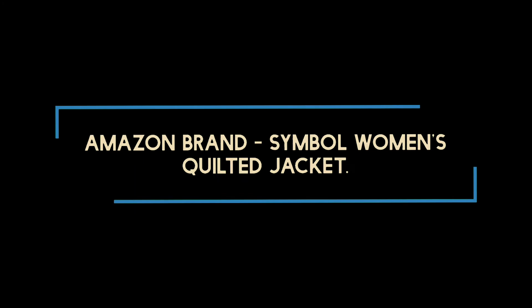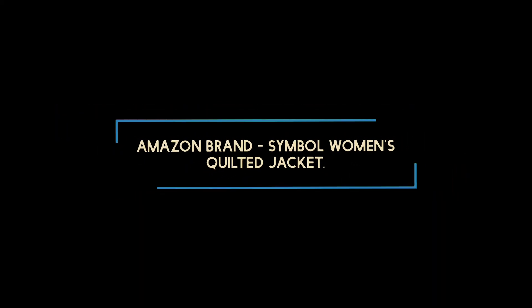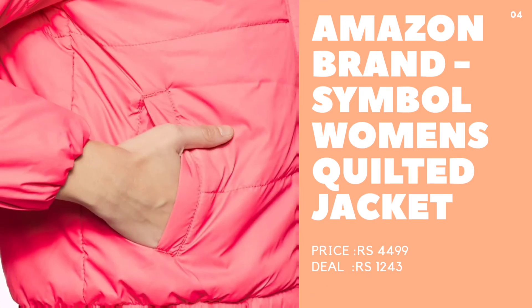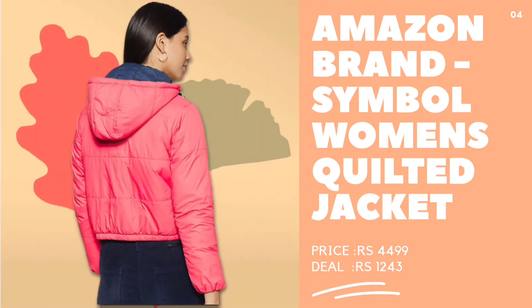Fourth, Amazon Brand Symbol Women's Quilted Jackets. Quilted jackets make sure to keep you warm and cozy. This peppy pink number adds to its comfort factor with style and a vibrant feel that uplifts your mood and energy.